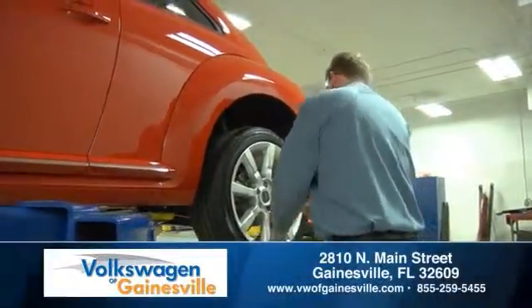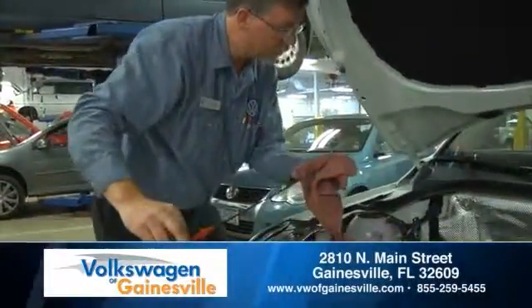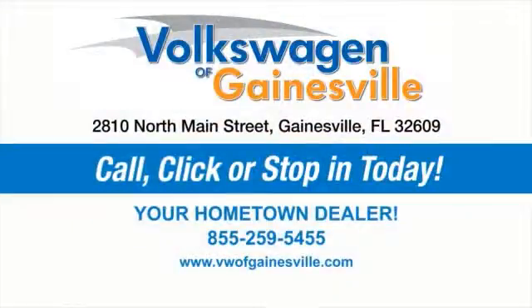At Volkswagen of Gainesville, we'll keep your vehicle running like new for years to come. Schedule an appointment online, or give us a call, or just swing by. We're located at 2810 North Main Street in Gainesville, Florida.